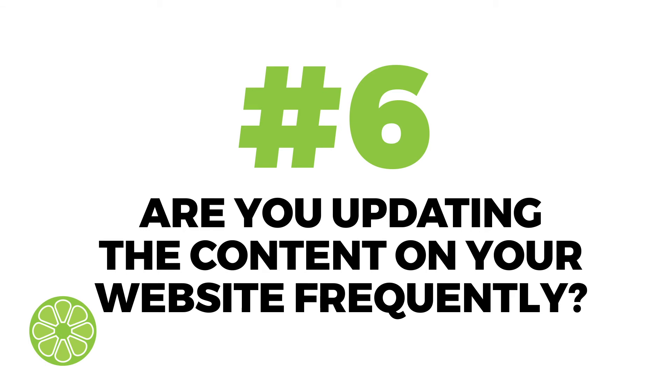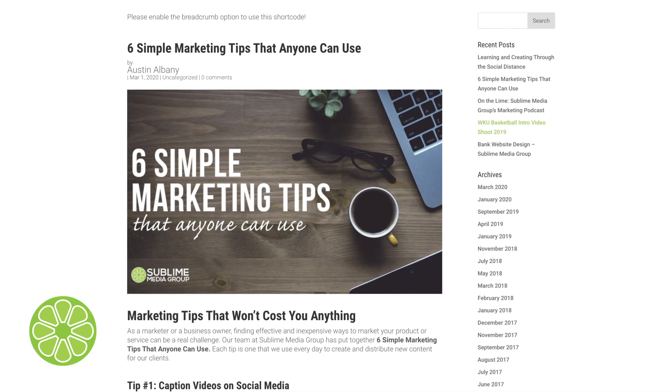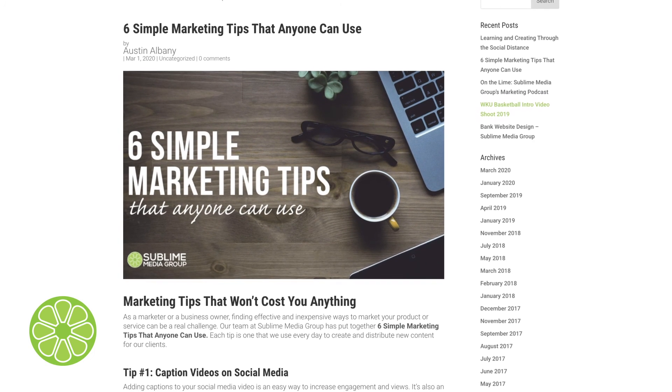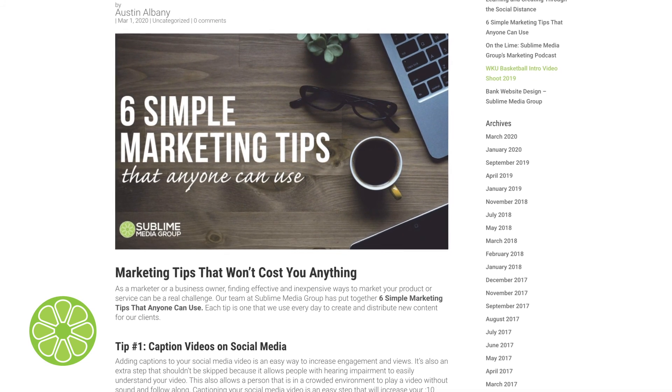Number six, are you updating the content on your website frequently? Search engines are constantly crawling your website. Updating your website with new and original content can help increase your search engine rankings, and it gives users new reasons to visit your website. Don't let your website sit for months without an update.